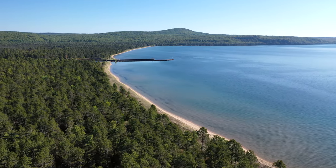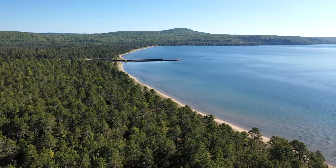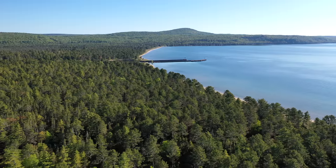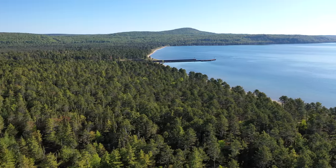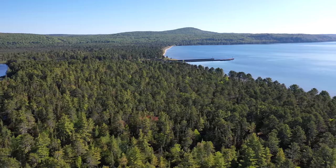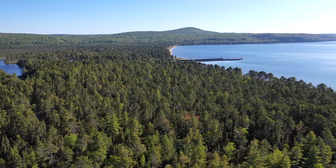The forest here is of eastern white pine, white spruce, and balsam fir, with a bit of poplar or paper and yellow birch. The mix of species and the size of the trees speak of dry sandy soil and heavy logging to supply the copper mines 90 to 110 years ago.